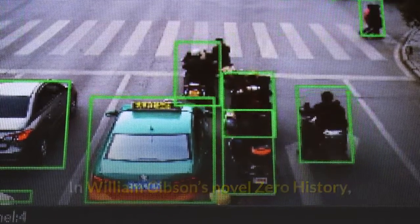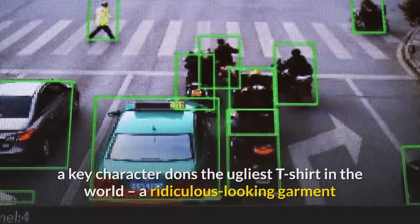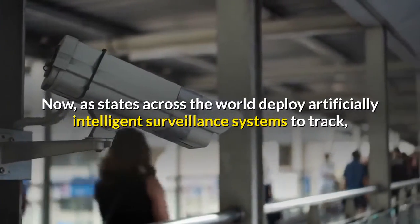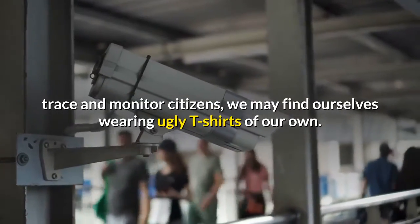In William Gibson's novel Zero History, a key character dons the ugliest t-shirt in the world, a ridiculous-looking garment that magically renders the wearer invisible to CCTV. Now, as states across the world deploy artificially intelligent surveillance systems to track, trace and monitor citizens, we may find ourselves wearing ugly t-shirts of our own.